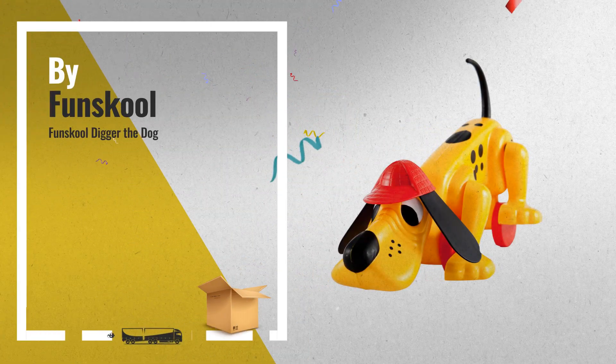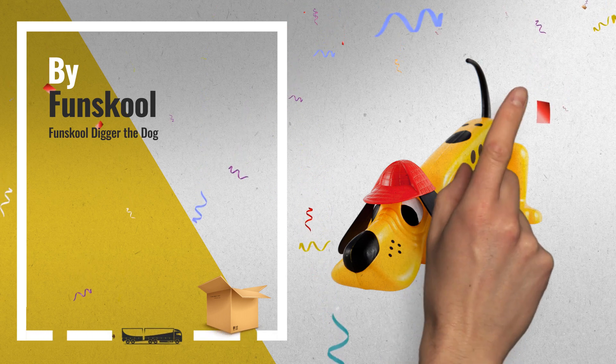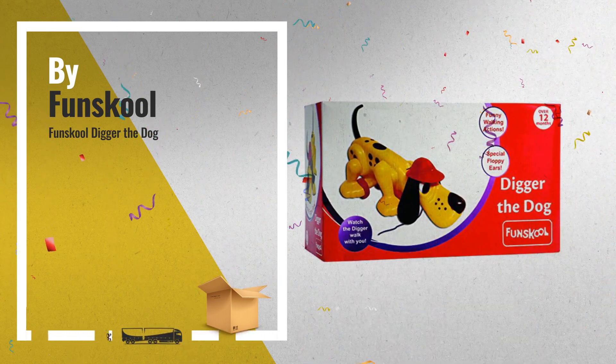Number one: Digger the Dog is irresistible with his large floppy ears, lovable puppy eyes, and a cute tail, by Fun School.